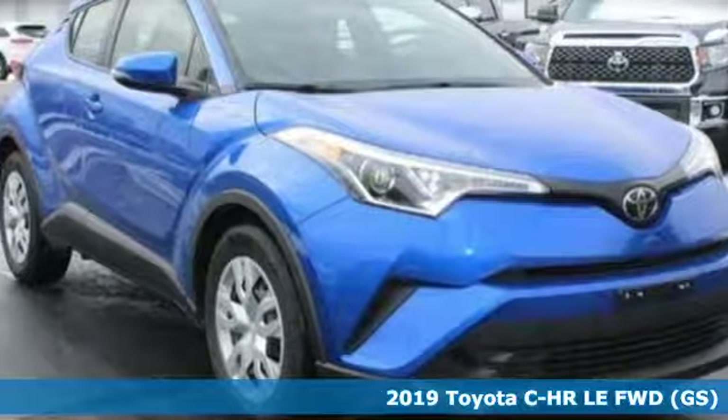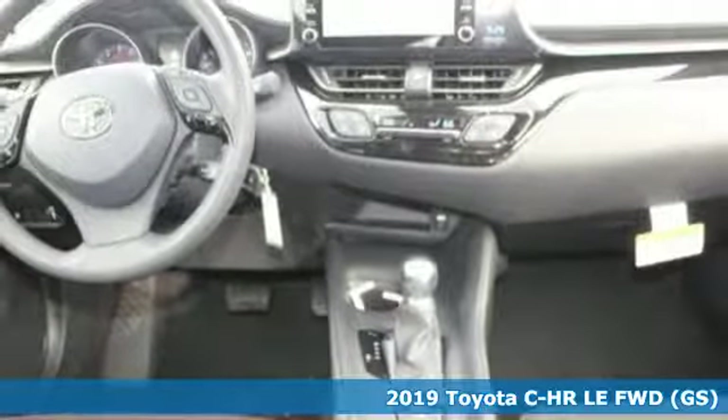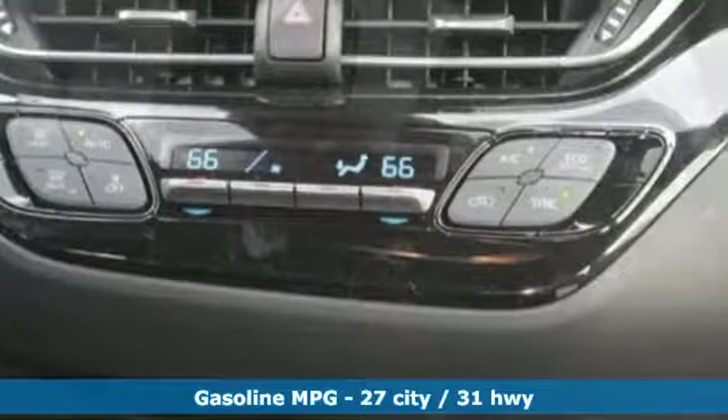It's a new 2019 Toyota CH-R. The distinctive style and rebellious spirit of this CH-R are the headlines, but there's much more to this ride. It's equipped for all your driving needs and wants.